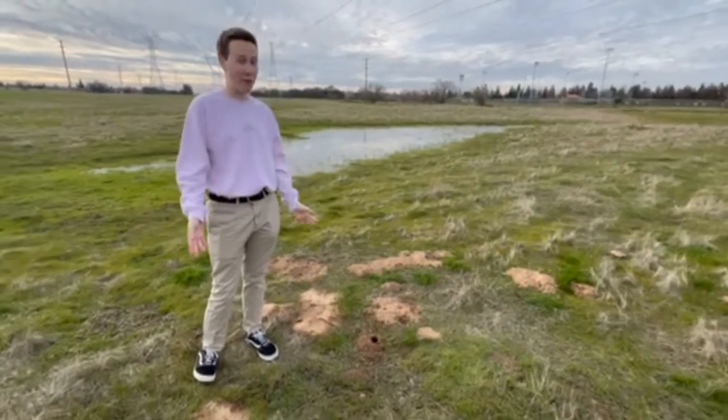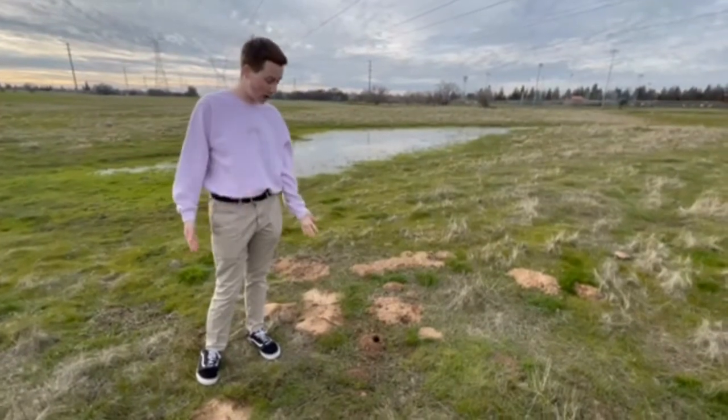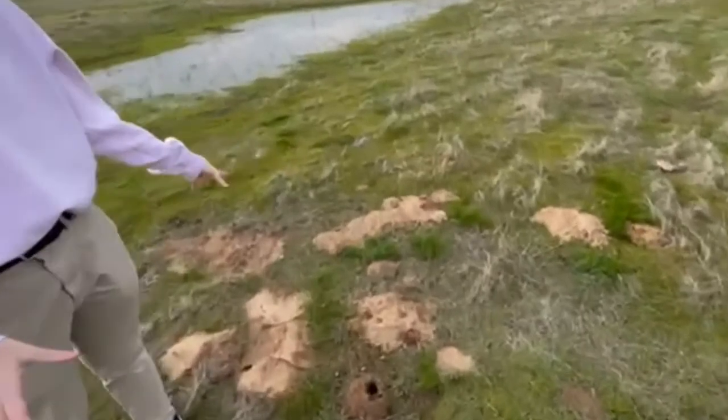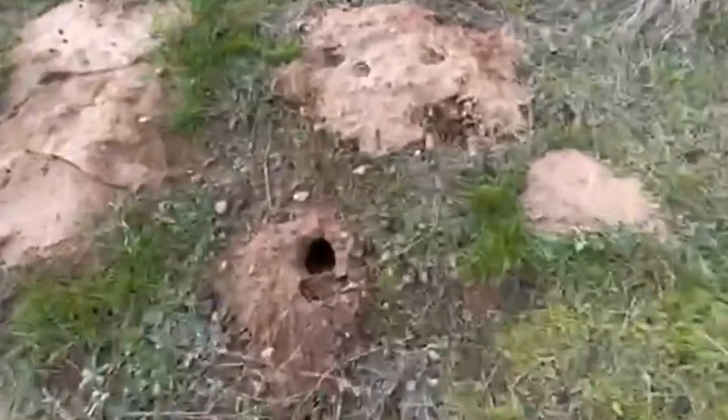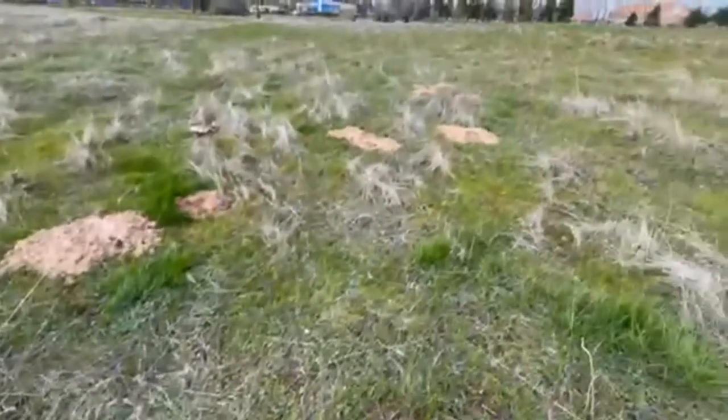Alright, so today I'm going to be teaching you about gophers, moles, and voles. Right here, this is a gopher hole, and we can tell because there's all these mounds of dirt around us. And there's a bunch of holes everywhere, so we know lots of gophers live in our Nature Center.